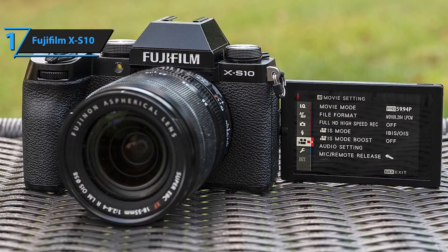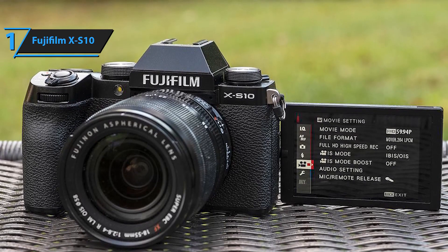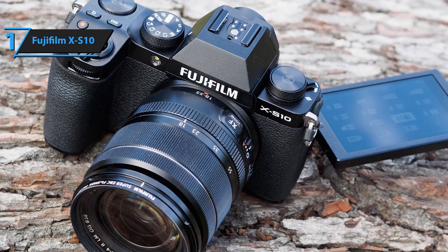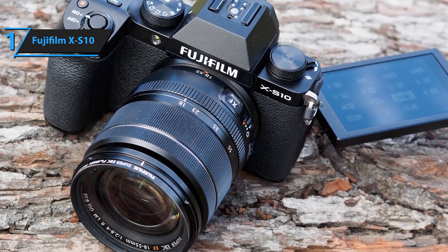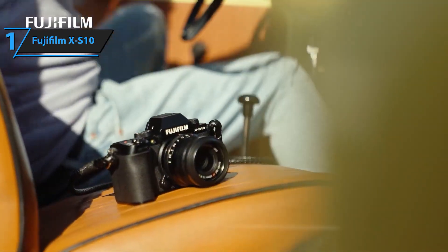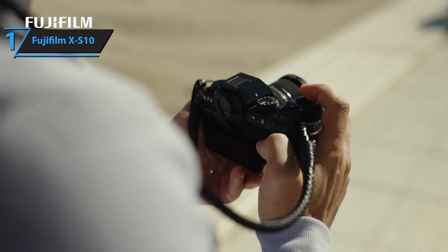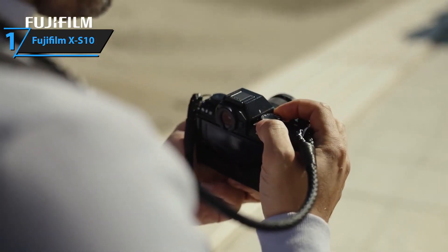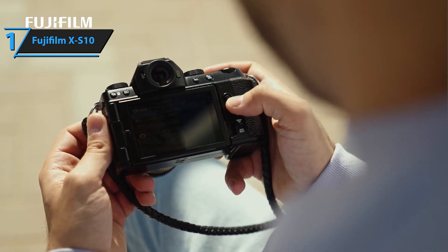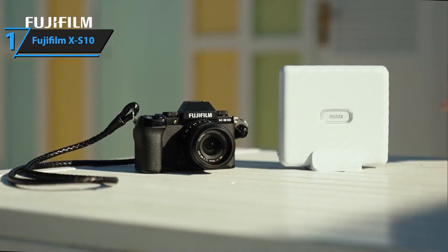Combine this sensor-based stabilization with the Fujifilm X-S10's other appealing features — retro style, comfortable grip, and superior image and video quality — and you have one of the best mirrorless cameras at this price point. It's also an excellent choice for those seeking a versatile travel camera. The design is a blend of classic Fujifilm aesthetics and a departure from conventional mirrorless cameras, appearing as a somewhat smaller Fujifilm X-T4 with a larger, more substantial grip. Overall, this model delivers top-notch performance at the best possible price-quality ratio.